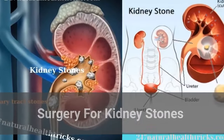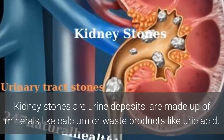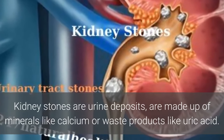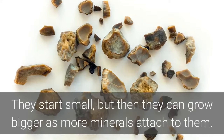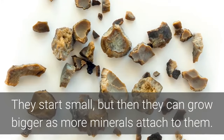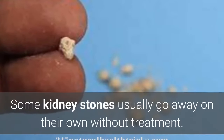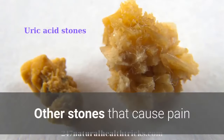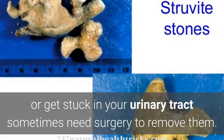Surgery for Kidney Stones: When? Kidney stones are urine deposits made up of minerals like calcium or waste products like uric acid. They start small, but can grow bigger as more minerals attach to them. Some kidney stones usually go away on their own without treatment. Other stones that cause pain or get stuck in your urinary tract sometimes need surgery to remove them.